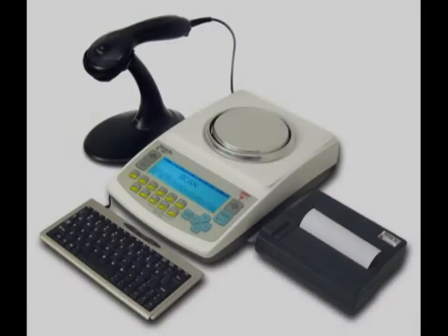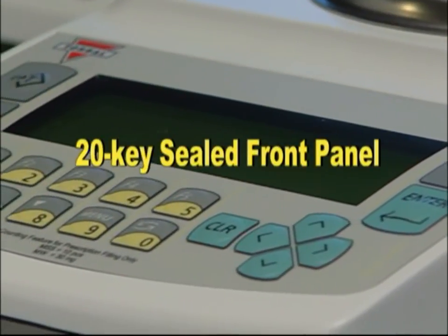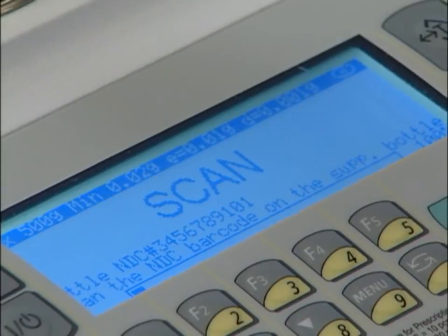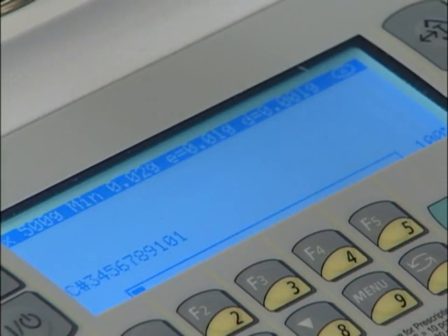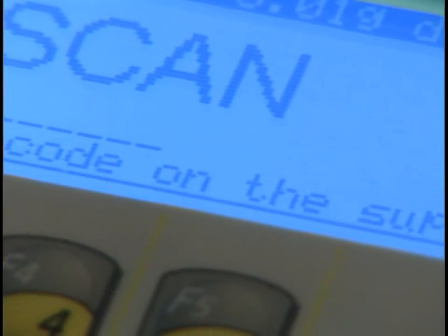The DRX 5S has a database capacity of 10,000 drug names and NDC numbers. It incorporates a 20-key sealed front panel as well as a graphical LCD display that makes the balance intuitive and ready to be used right out of the box. The scale displays on-screen instructions, guiding and assisting you throughout the entire pill counting process.